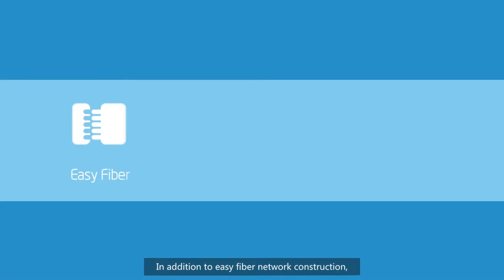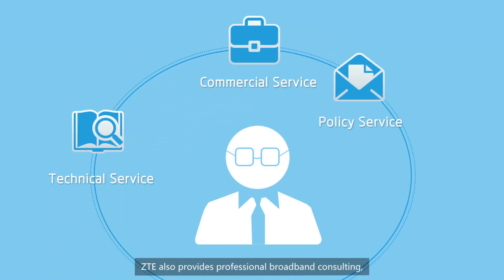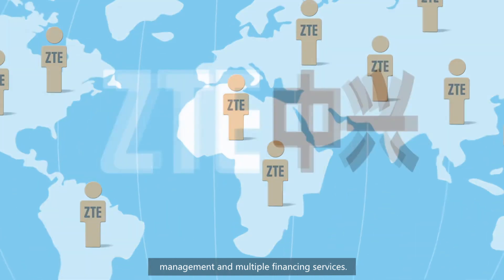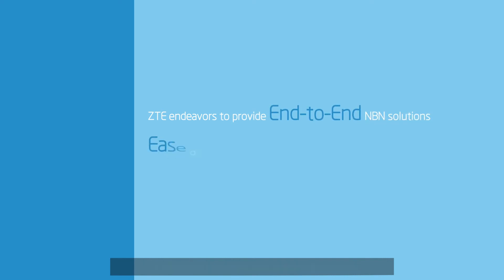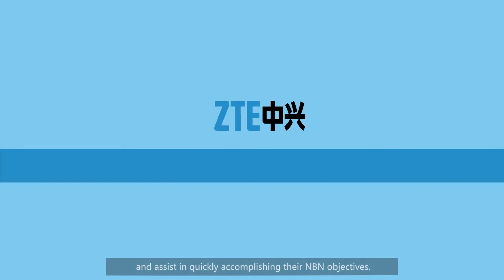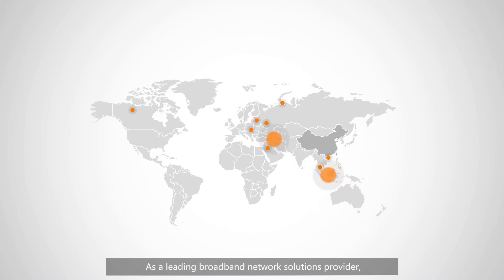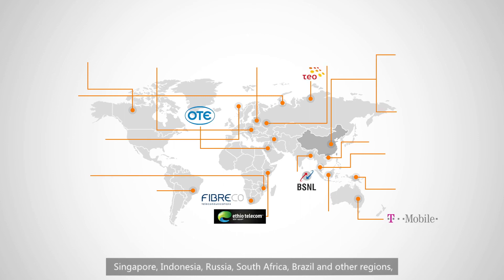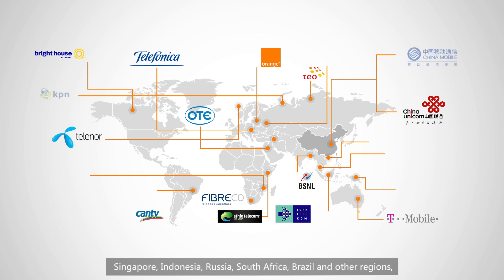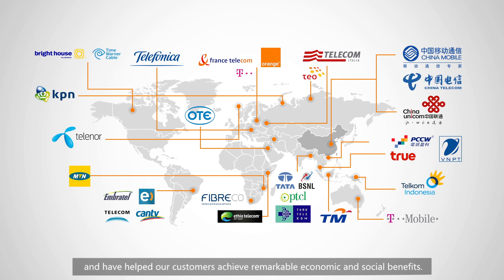In addition to easy fiber network construction, easy network implementation, and easy network management, ZTE also provides professional broadband consulting, management, and multiple financing services. ZTE endeavors to provide an end-to-end NBN solution to ease operators' work and assist in quickly accomplishing their NBN objectives. As a leading broadband network solutions provider, ZTE's broadband products have been widely deployed in Malaysia, Singapore, Indonesia, Russia, South Africa, Brazil, and other regions, helping customers achieve remarkable economic and social benefits.